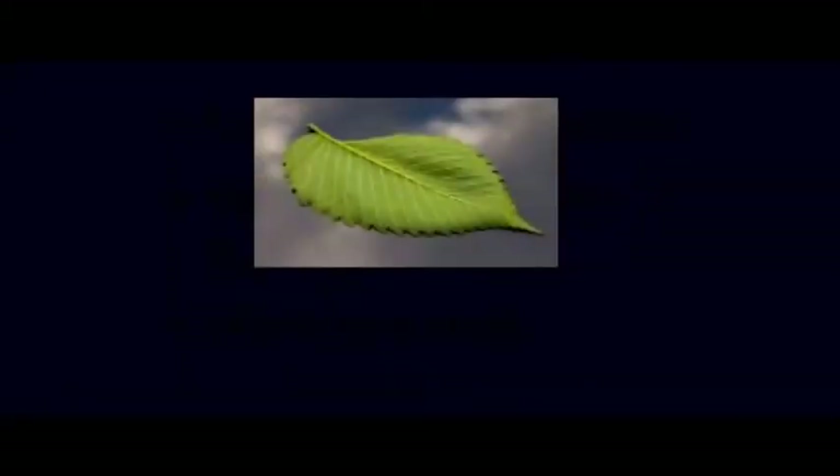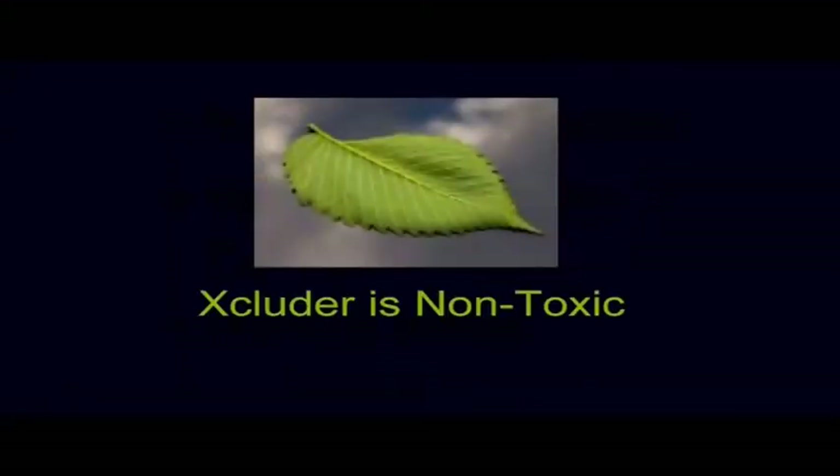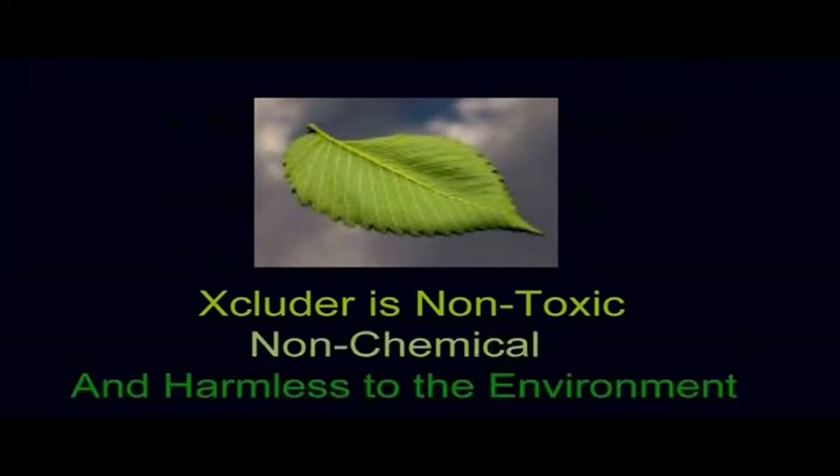Since being green is important to consumers, Excluder has been developed as a non-toxic, non-chemical product that is harmless to the environment.